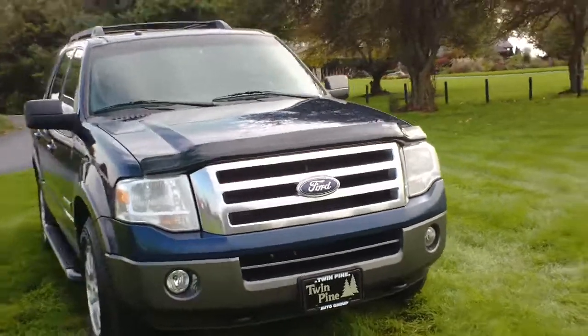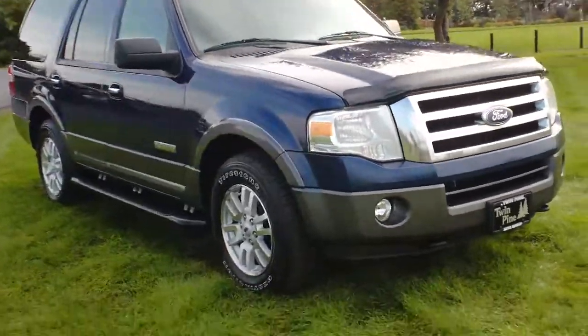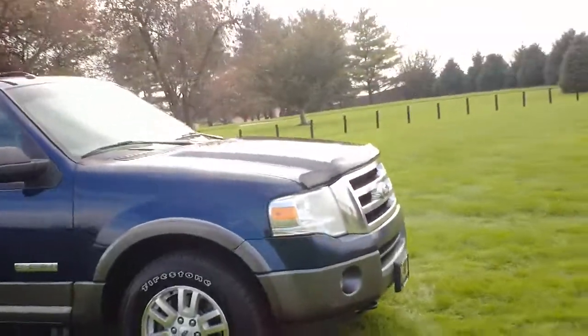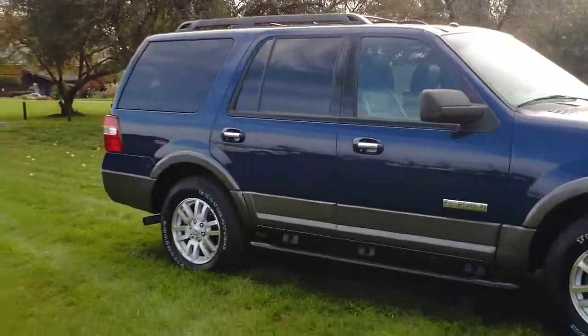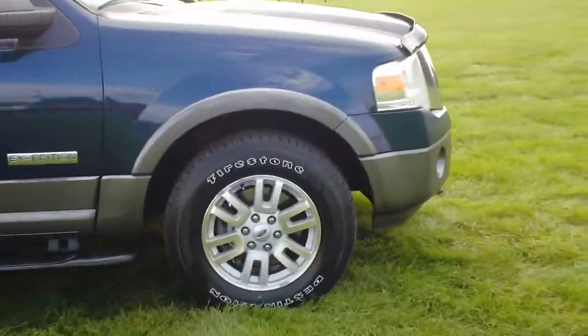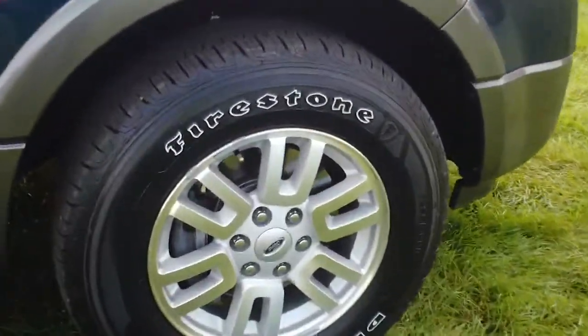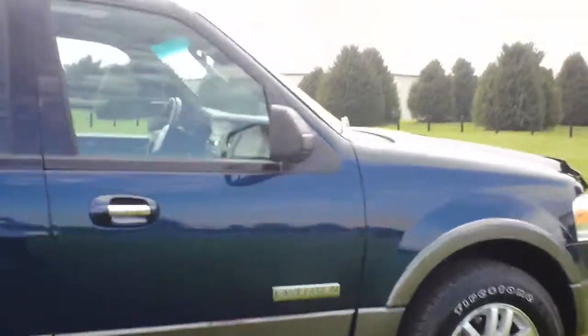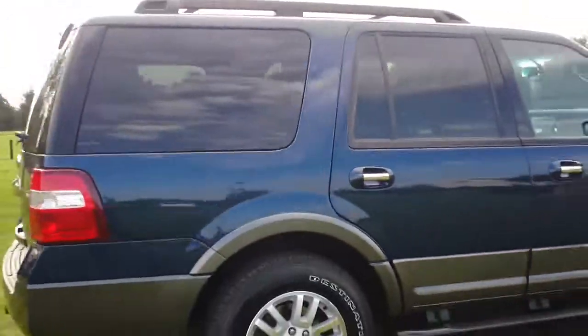Ford redesigned the 2007 Expedition. They gave it a stiffer chassis and redesigned the suspension to make it handle just a little bit better. They also upgraded the disc brakes, putting thicker rotors on it to improve stopping distances as well.